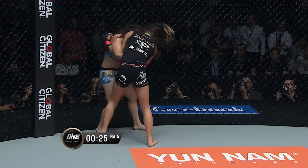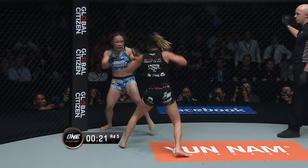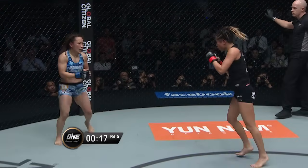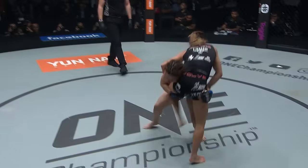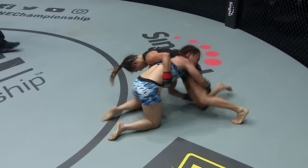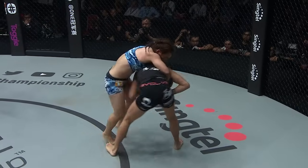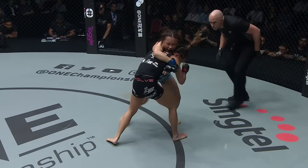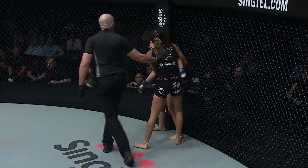30 seconds left in the final round — it could come down to these last 30 seconds if one of these young ladies can do something dramatic. Listen to them go — this is Singapore. A driving double-leg takedown — Yamaguchi gets it. Lee back to her feet. This is epic. Final seconds. A knee from Yamaguchi, doubles up on it, back against the wire.